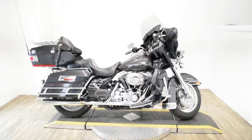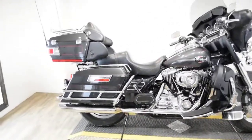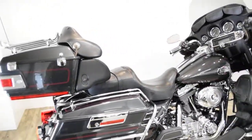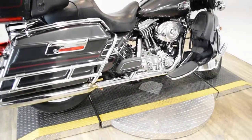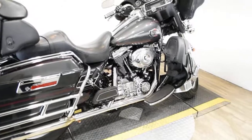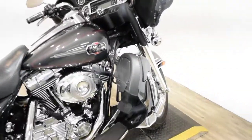Monster Power Sports is offering this 2008 Harley Davidson Ultra Classic. To see more photos of this bike, to get pricing information, to fill out a credit app, and to see what your trade is worth, visit MonsterPowerSport.com.